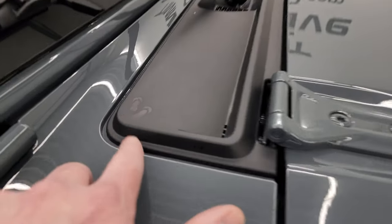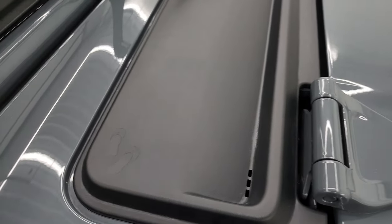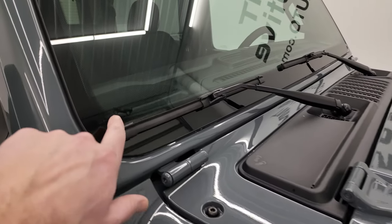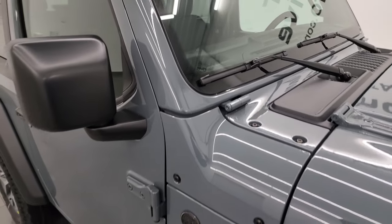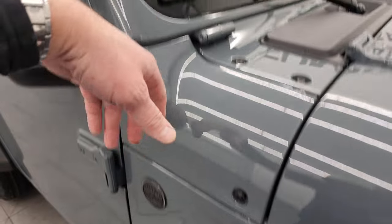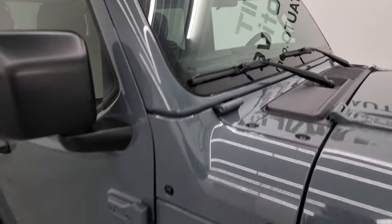A couple little Easter eggs: you get these sandals in the shroud — on this one they're very visible. The last two Jeeps I did they could barely see them. You get the Jeep climbing up the side of the windshield. You'll also notice there's no more antenna on the 2024s because they put the antenna in the windshield with the Corning Gorilla Glass for the Sport S package.